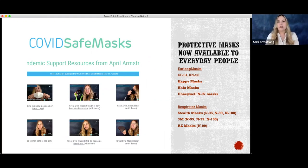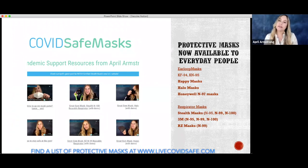I have been curating a list of what I call COVID safe masks on livecovidsafe.com. On that website, I have a safe mask tab. And if you click on that, you're going to see links — direct links to what I consider to be my curated set of safe masks.